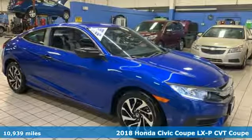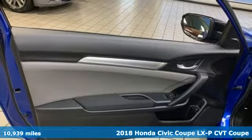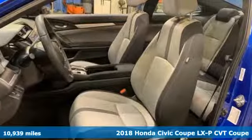It's a 2018 Honda Civic Coupe. Get more mileage out of every drive with this Civic. It comes nicely equipped with features you'll love.